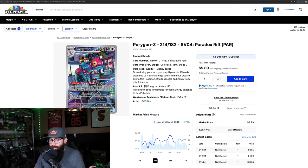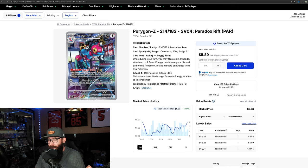Another card with pretty good movement is the Porygon Z from Paradox — an evolution of a Gen 1 Pokemon. Not the most popular, but it's up 17% on the three-month and pretty flat on the one-month. Nice to see Porygon getting a little love. I do think this is just a cool looking card when you start looking at the background and everything going on. It's in the $5 range now.